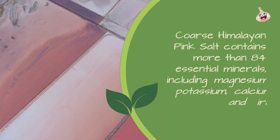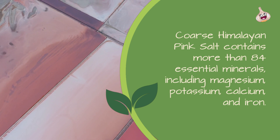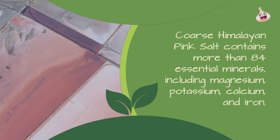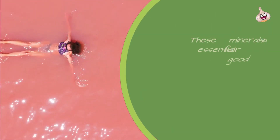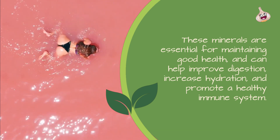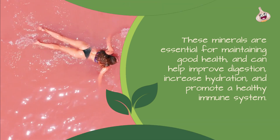Rich in Minerals: Coarse Himalayan Pink Salt contains more than 84 essential minerals, including magnesium, potassium, calcium, and iron. These minerals are essential for maintaining good health, and can help improve digestion, increase hydration, and promote a healthy immune system.